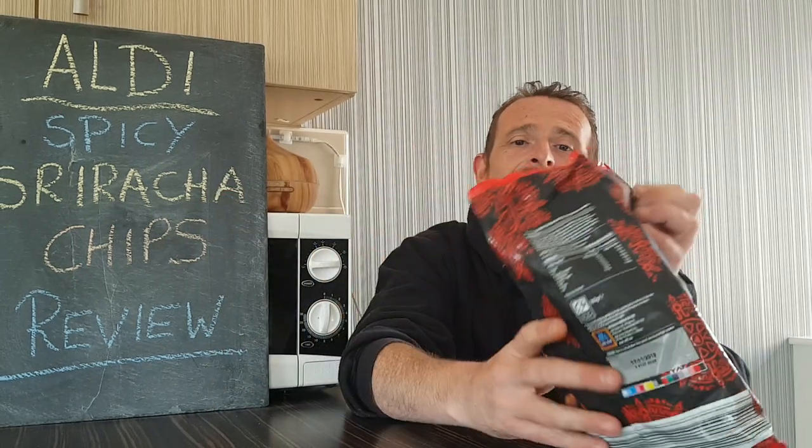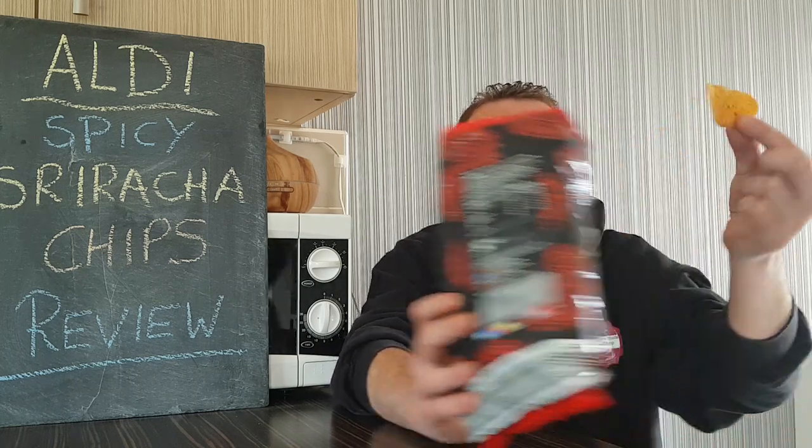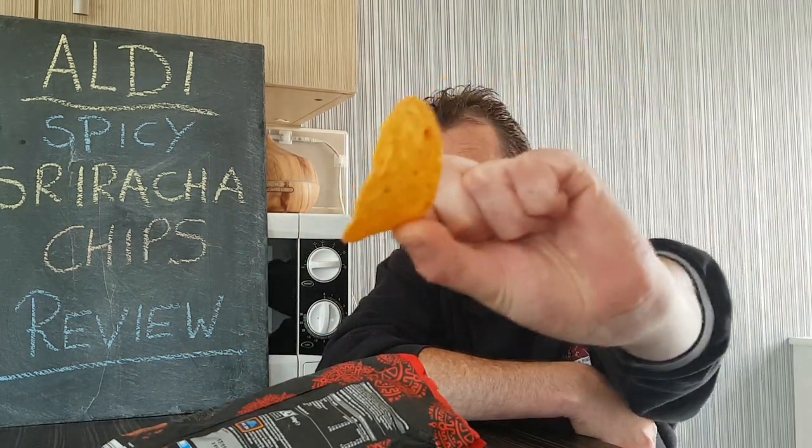So we'll have a quick look — ooh, the Walkers smelt a lot better. But these chips — look at the size of them, they've got the red chilli running through them, they look so good. You can smell the paprika, the salt, the garlic powder. So here goes — Aldi's Spicy Sriracha.